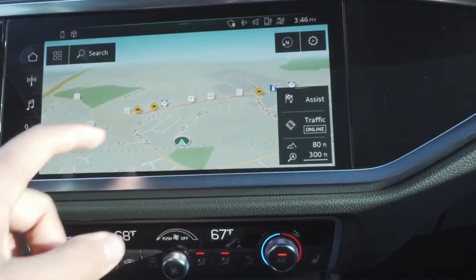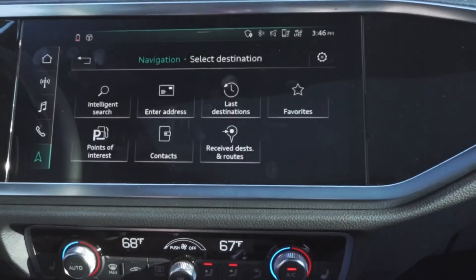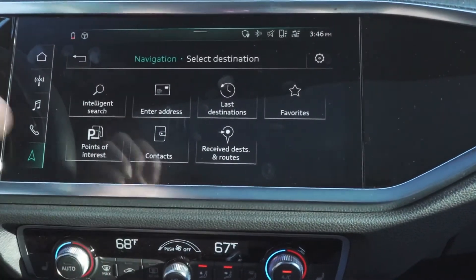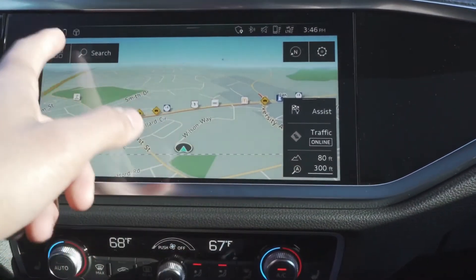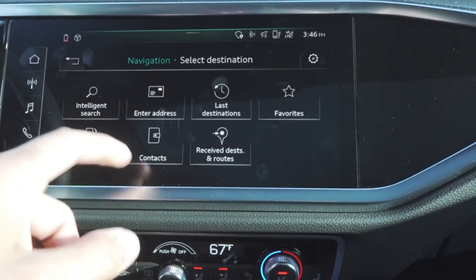You choose navigation and from here you have top left, you have these little boxes here. You can choose intelligent search, enter address. It's very straightforward, very easy to use. It tells you about assist and traffic. So we're going to choose intelligent search here.